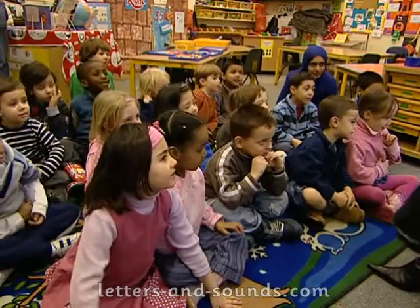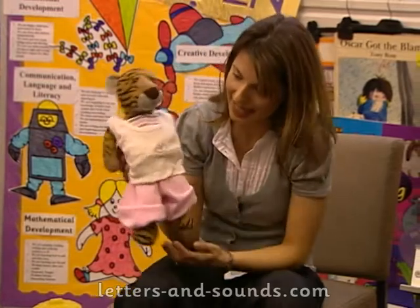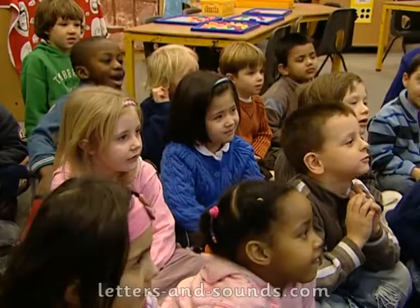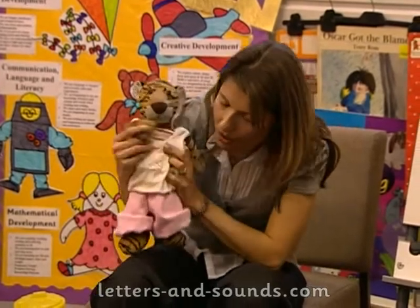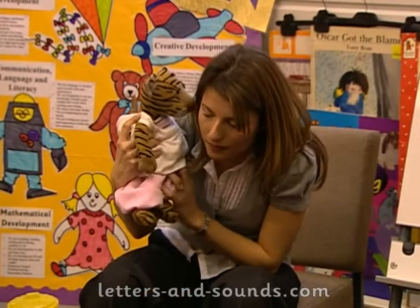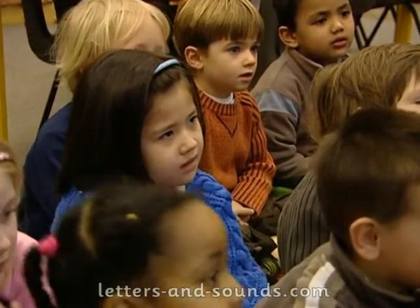Nicholas, she's behind your chair. What are you wearing, Tilly? Exercise clothes. She's got her exercise clothes on. What have you been doing, Tilly? You're out of breath. She's been jumping. Hopping. She's been hopping. Running.